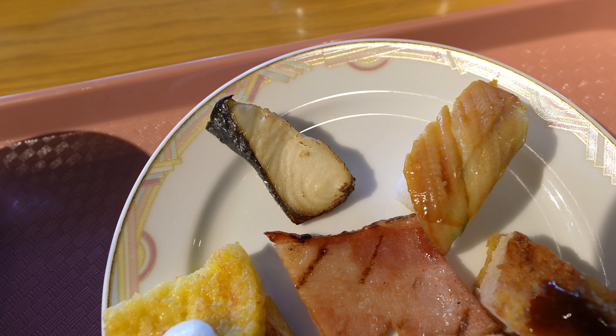Another important staple of any Japanese breakfast is you always gotta have a piece of grilled fish. That is a very simple piece of salt-grilled mackerel. I think they do a really good job over here since it's very lightly salted — sometimes it gets overly salted, but not here. And it's got a really nice texture as well. It's perfectly cooked and so nice and flaky.